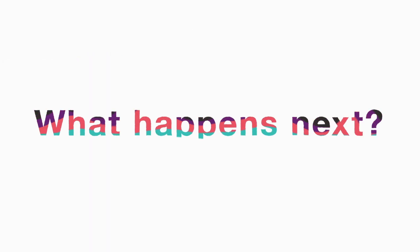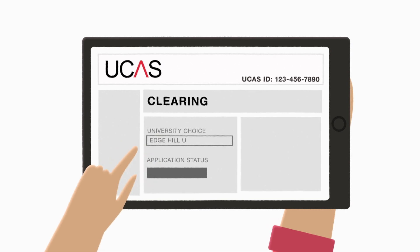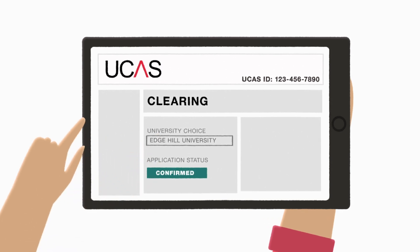If there's a place available, you'll need to log in to UCAS and add the course as your Clearing choice. Your place will then be confirmed and you can start preparing for university.